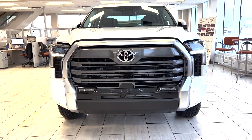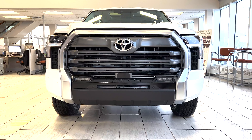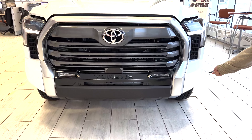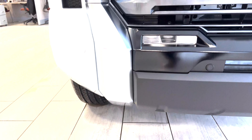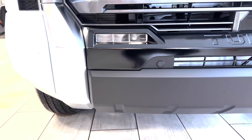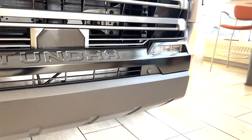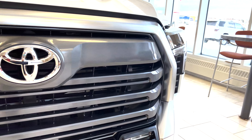Whole new front end — much bolder, bigger grille, two-tone, and it has the Tundra logo on it. It still comes with all the front sensors. This is the Limited model. The headlights are LED along with the running lights and the fog lights.